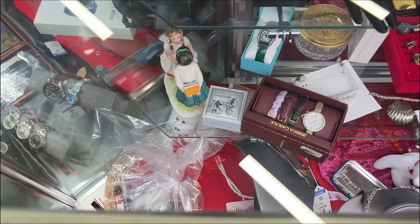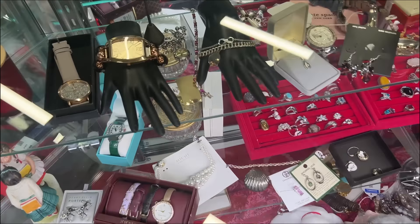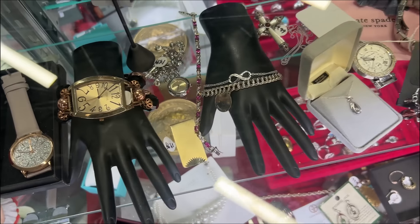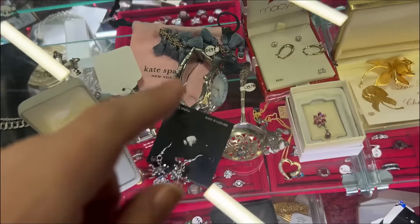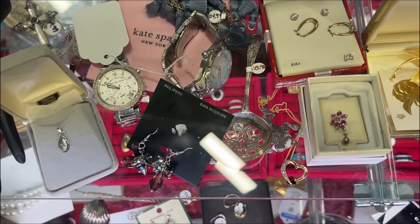All right, so I'm over here at the jewelry counter to see what they have available. That spoon is $129.